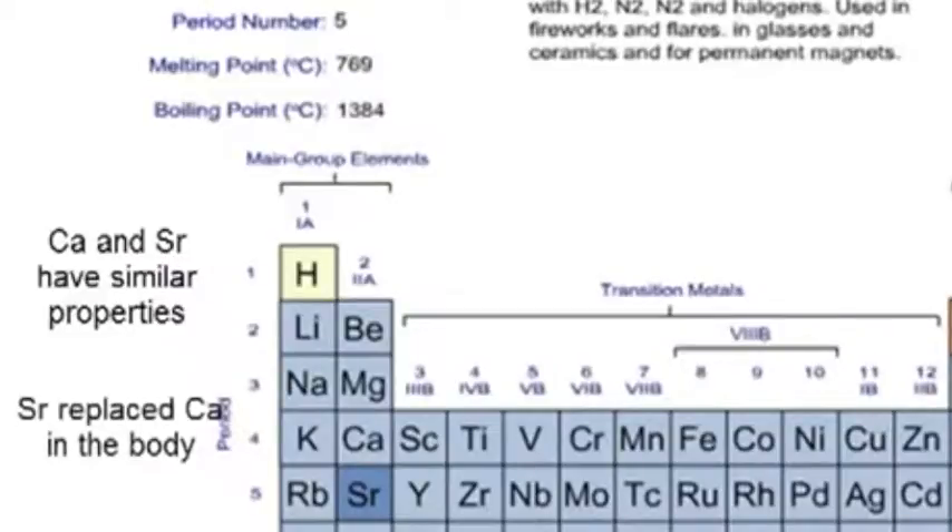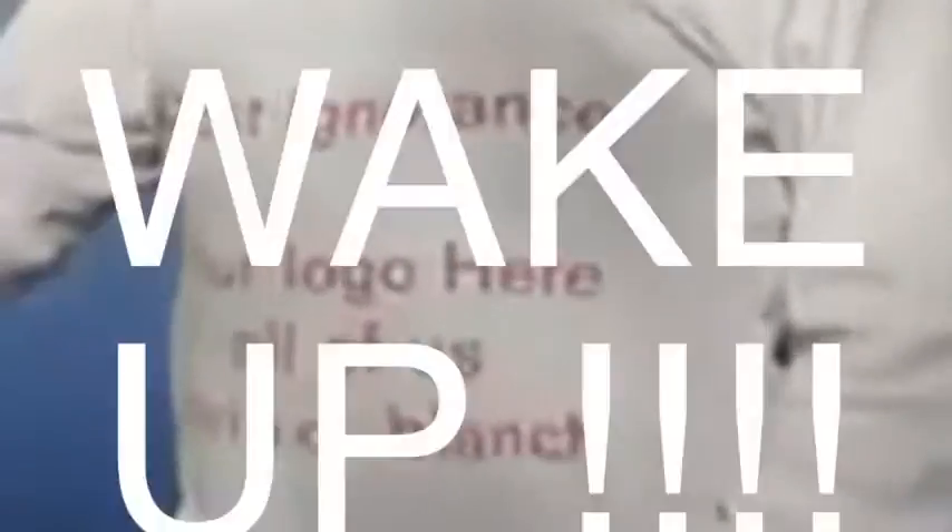Strontium-90 can be taken up by the body and replaces calcium. Results showed that children born in 1963 had levels of strontium-90 in their deciduous teeth that were 50 times higher than those found in children born in 1950, before the advent of large-scale atomic testing.